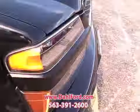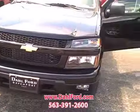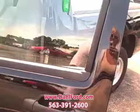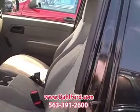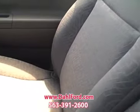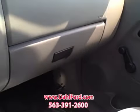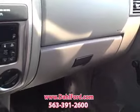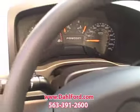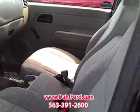Let me show you inside here. It's got gray cloth interior. Take a peek inside here. Wow, this is really clean. Not that none of them aren't. Let me show you the dash. What do you think of that? Isn't that sharp?